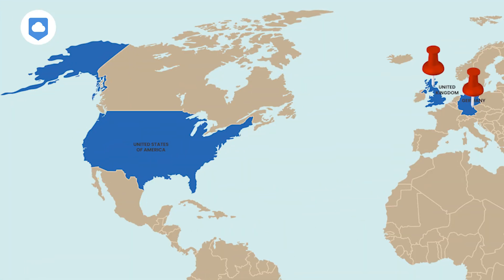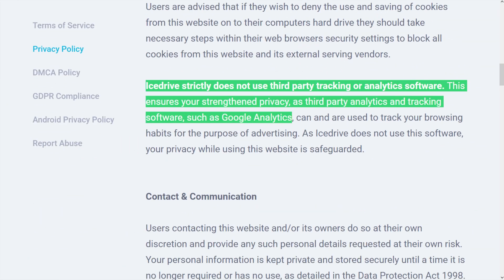They are GDPR compliant and they've got servers in three locations: the UK, Germany, and the US. In terms of data collection, they only collect the basics, like your email address if you contact them or sign up for their newsletter. They don't use any third-party tracking or analytics software, not even Google Analytics. No tracking means no one's monitoring how you use their service.